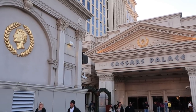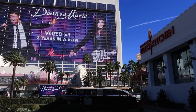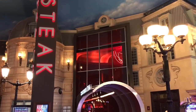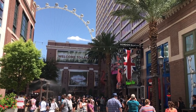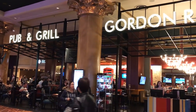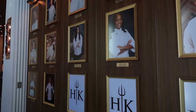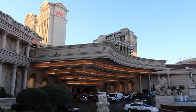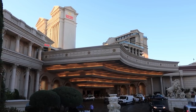Gordon Ramsay's new restaurant at Caesars Palace was originally a television show, and now it's a centerpiece of the Las Vegas Strip. It's his fifth restaurant in Las Vegas. He's got the Steakhouse at Paris, the Fish and Chips at The Link, Gordon Ramsay Burger at Planet Hollywood, and the pub at Caesars. Now, Hell's Kitchen, the TV show, comes to life. You can dine in the Hell's Kitchen restaurant, and it's just outside Caesars Palace. So let's take a look at the menu and see what there is to eat.